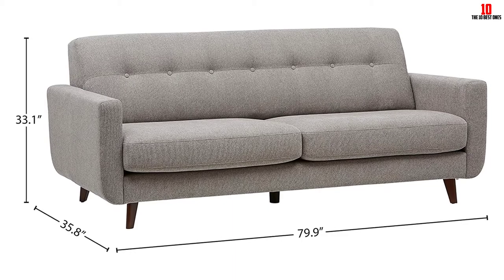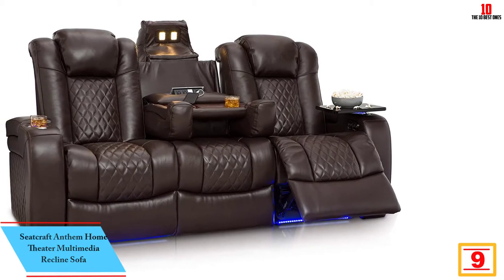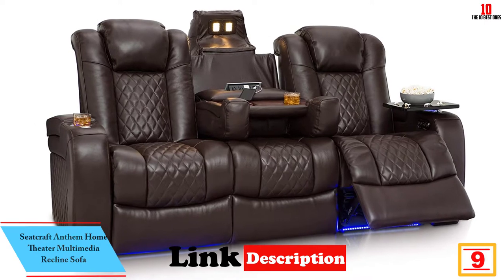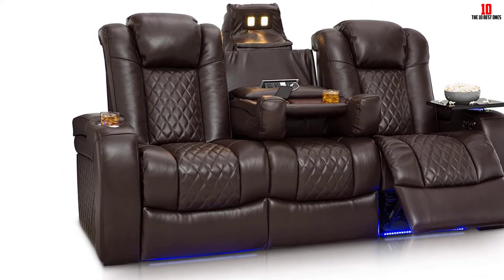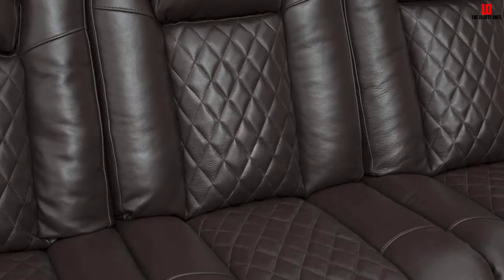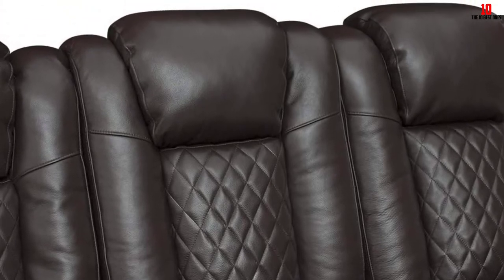Moving on, at number nine we have the Seatcraft Anthem Home Theater Multimedia Reclining Sofa. If you're looking for a sofa that offers wonderful back support but also much more, the Seatcraft Anthem is a classic recliner with a twist. On one level you get a comfortable and luxurious sofa with individual seating components measuring up at 86 by 43 by 42 inches when upright — there's more than enough space for three.